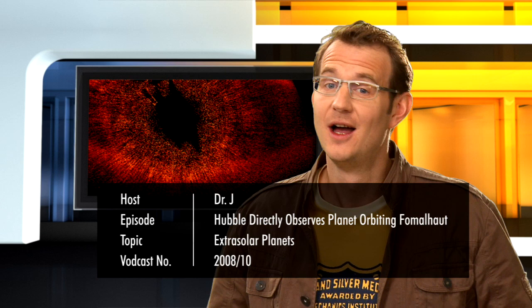Hello and welcome to another episode of the Hubblecast. Our favourite orbiting observatory has been busy helping astronomers to study extrasolar planets — those enigmatic worlds orbiting stars other than our Sun.